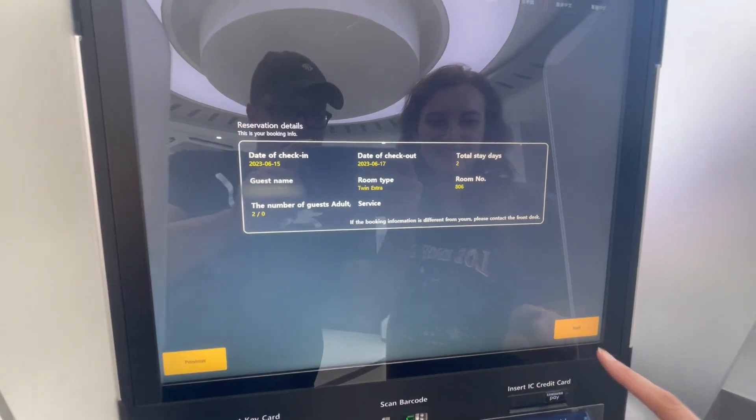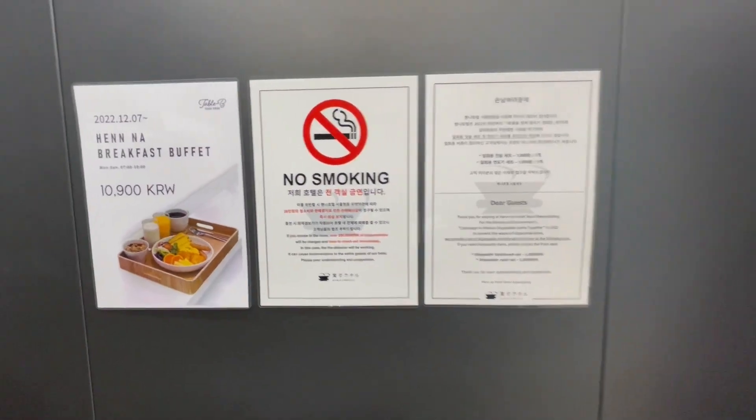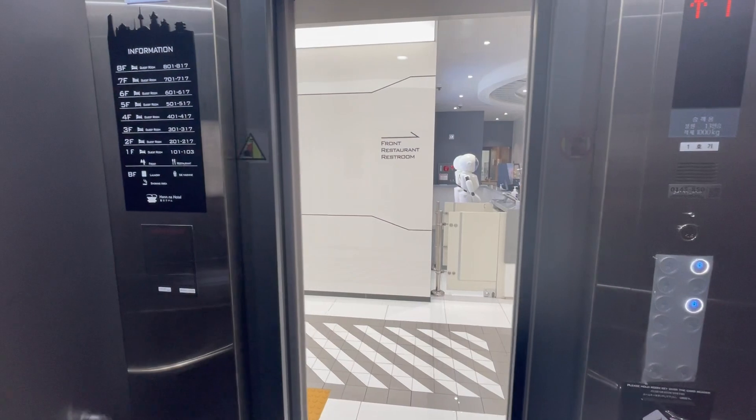The robots cannot check you in — unfortunately you have to do that yourself at the check-in machine by typing in your name and scanning your passport. You'll then receive your room keys and a ticket with information about your stay.